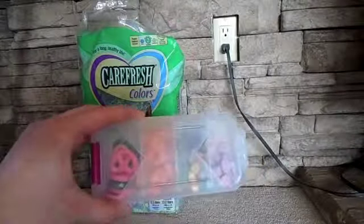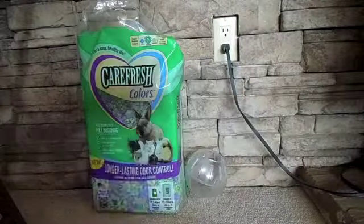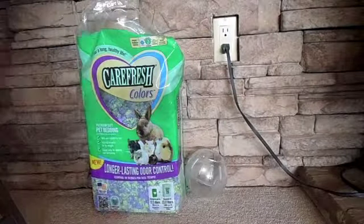Hey everybody! So for today's video, I'm going to be doing an All My Hamster Treats video. Plus, once I'm done with that, I'm going to be doing a review of the Carefresh colors, and I got that from PetSmart. So anyway, on to the treats.